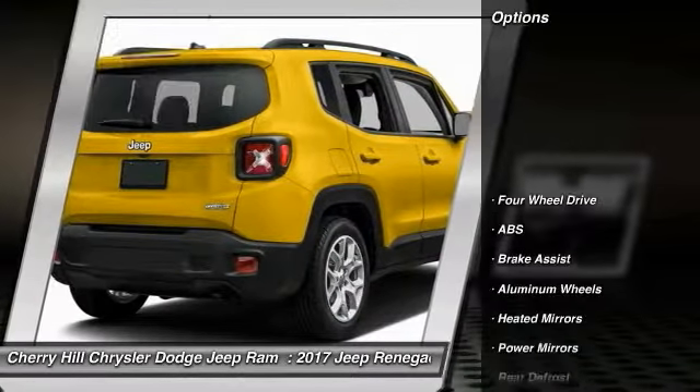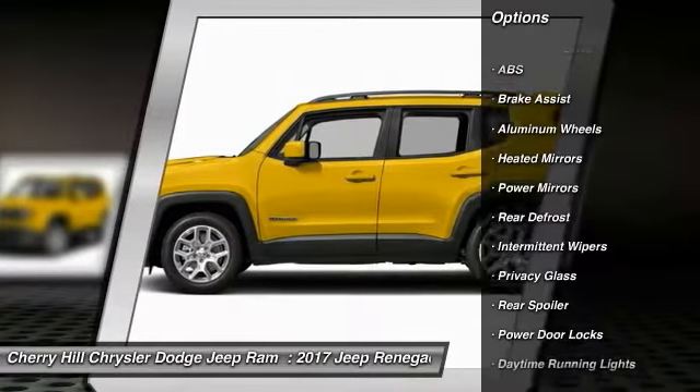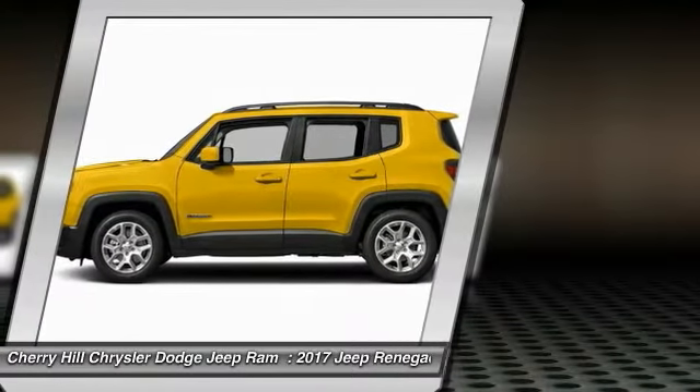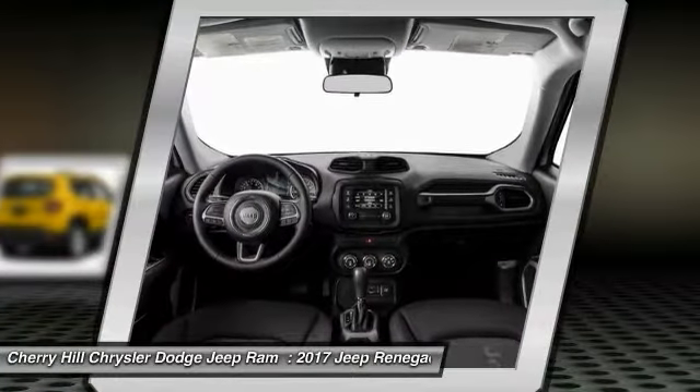Here are some of this vehicle's great options: Stability Control, Traction Control, Keyless Entry, Anti-Lock Braking System, Steering Wheel Audio Controls, Backup Camera, Bluetooth, Leather Wrapped Steering Wheel, Aluminum Wheels, and Keyless Start.